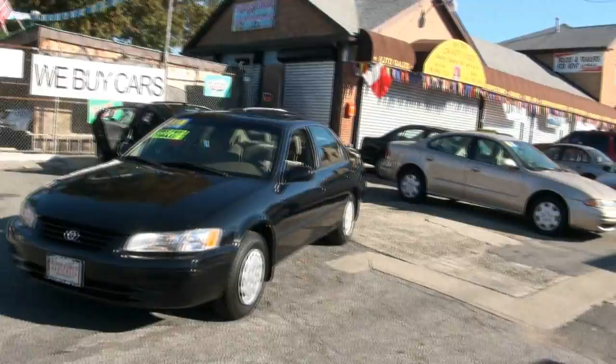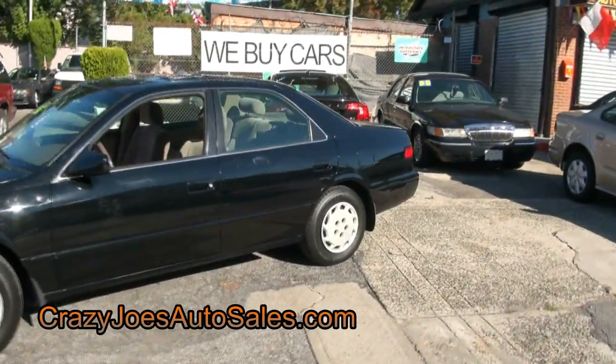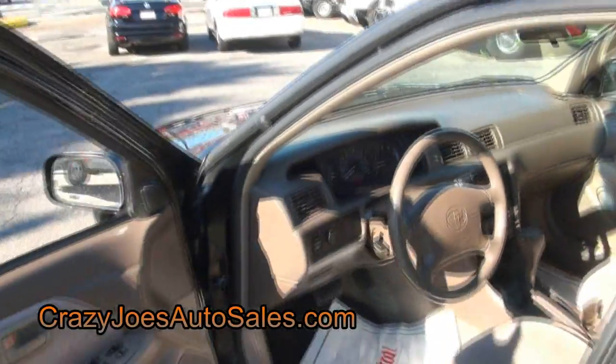1999 Toyota Camry LE brought to you by Crazy Joe's Auto Sales and Service. Nice clean Camry, ready to go. This one has 184,000 miles on it. Quiet as can be.